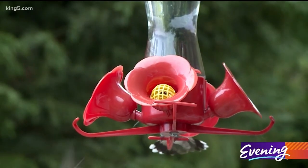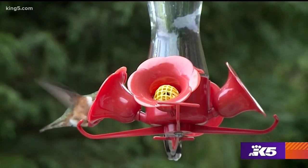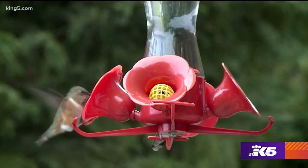We have two kinds of hummingbirds here. One is the rufous hummingbird. It's a smaller one, kind of a brownish-red one, and it's only got a big orange spot on its gorget, but it's the tough guy in the yard.